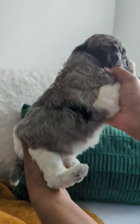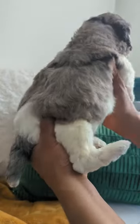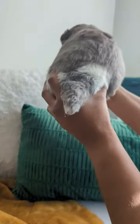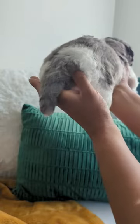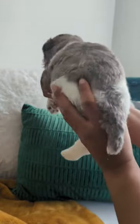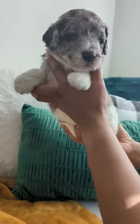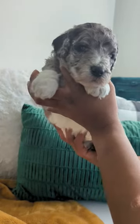He has another black spot behind his ear on his neck. All of his feet are white. His tail is Merle with a tiny little black spot, and the very tip is white. It looks like at least half of his right eye will be blue.